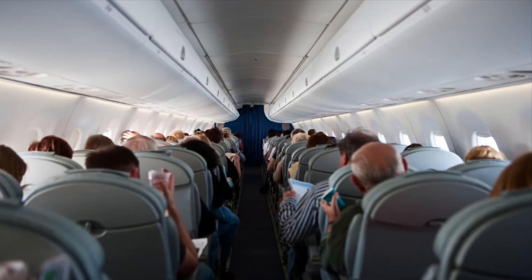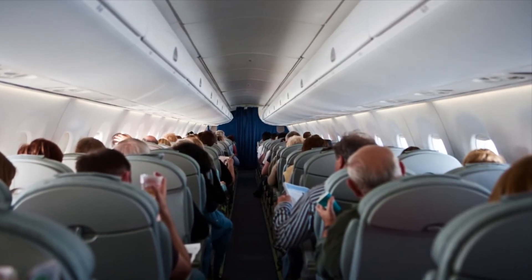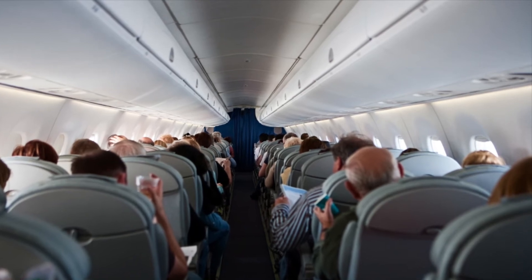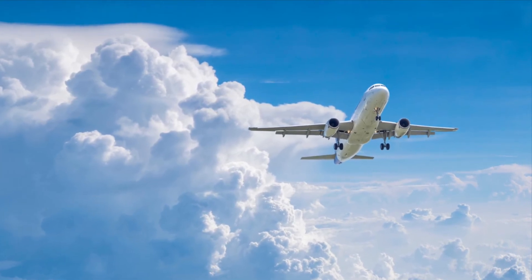Before we end our Fun Artifact Friday video, here are some facts about airplanes that you might not know. Number one, airplane air is very dry — drier than any air you'd experience on Earth, which means it's even drier than the desert. Number two, there are thousands of planes flying above the USA at any given moment.